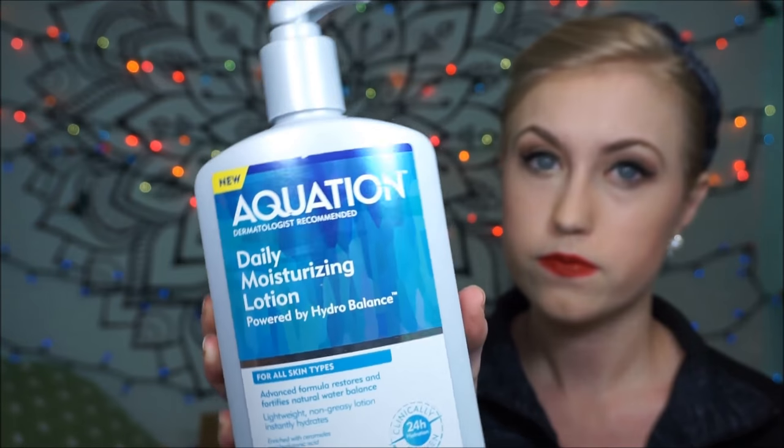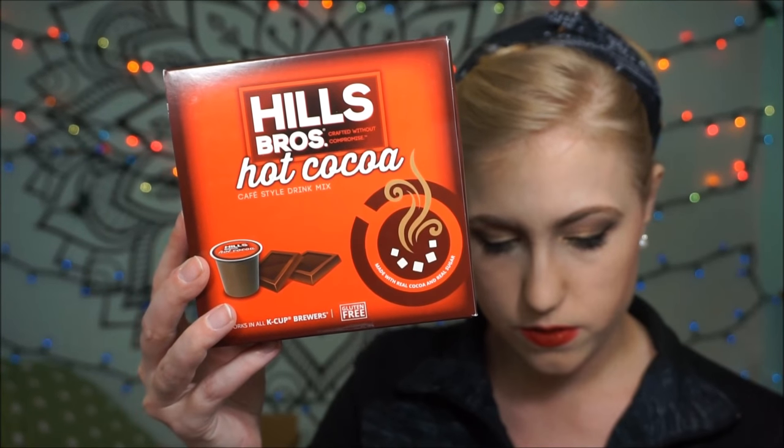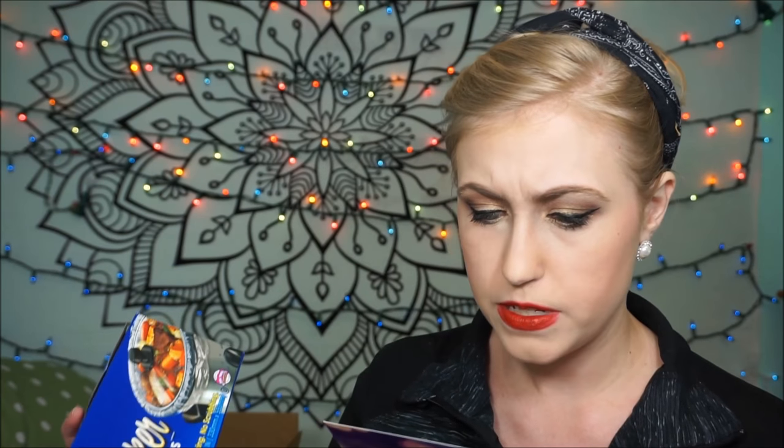This is the Aveeno Daily Moisturizing Lotion, which I absolutely need — my skin is like the Sahara Desert. This retails for $8.99 and it's a 16 ounce. I also received the Hills Bros. Hot Cocoa — ooh yes, can't wait to try that. This retails for $5.99 to $7.99 and works in all K-Cup brewers. And this is Reynolds Slow Cooker Liners — I don't know when I would use that, but that's nifty. These retail for $2.74.